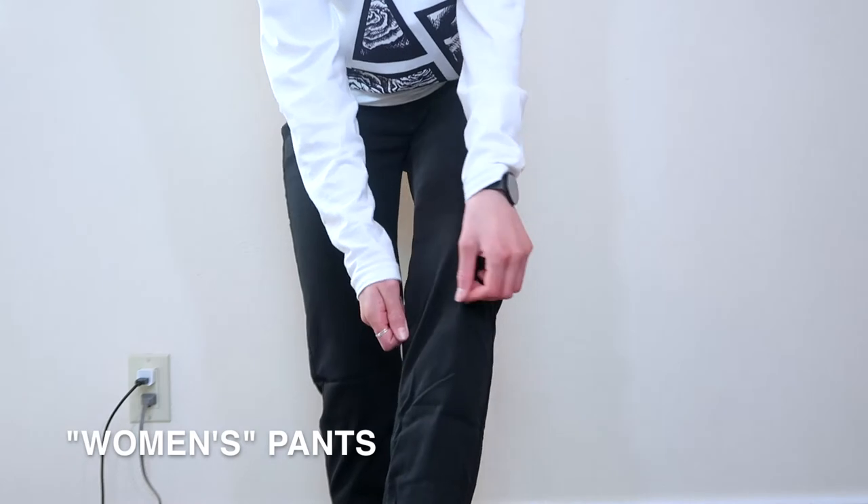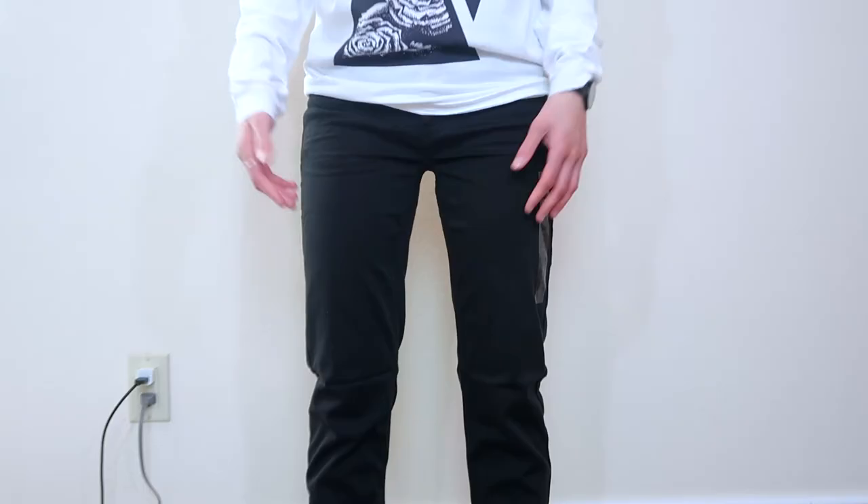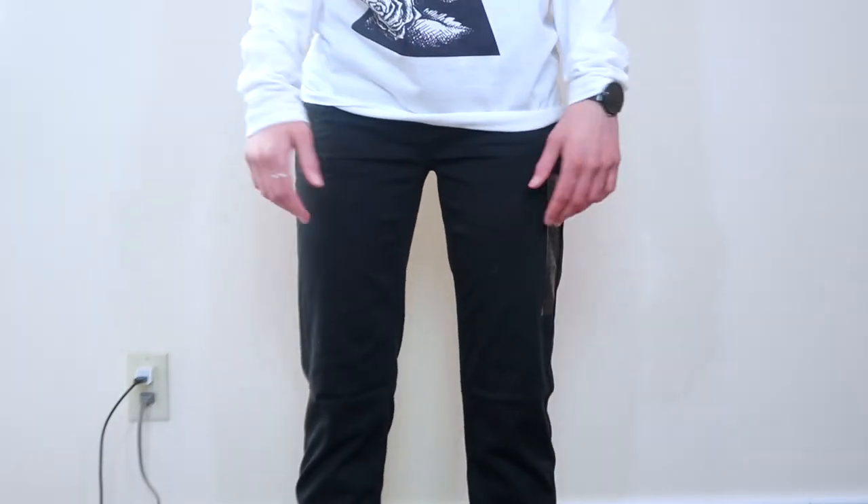So I'm going to put these on and adjust the camera so you all can see what they look like. The material is really nice — stretchy, comfortable, and soft. I'm really glad that I went a few sizes down because these are honestly slightly baggy, but other than that I don't really have any complaints.